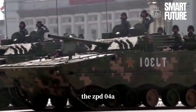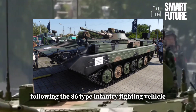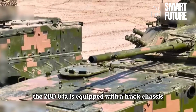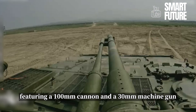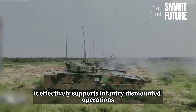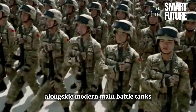The ZBD-04A Tracked Infantry Fighting Vehicle is the upgraded version developed by China following the 86-type infantry fighting vehicle. It is the second generation of tracked infantry fighting vehicles independently developed by China. The ZBD-04A is equipped with a tracked chassis, featuring a 100mm cannon and a 30mm machine gun, providing robust protection, mobility, and firepower. It effectively supports infantry dismounted operations, serving as a heavily armored assault force in the PLA Army's informationized warfare alongside modern main battle tanks.